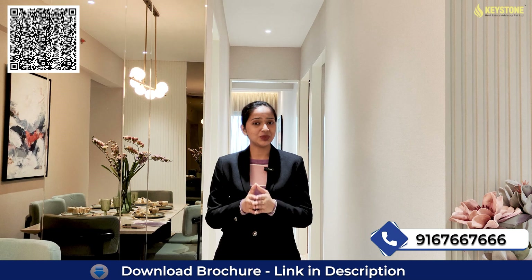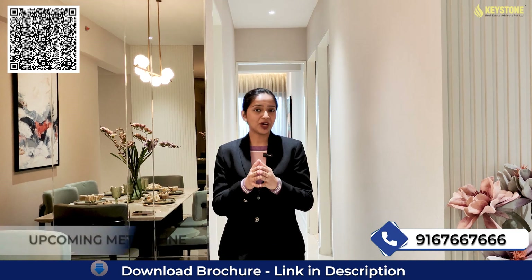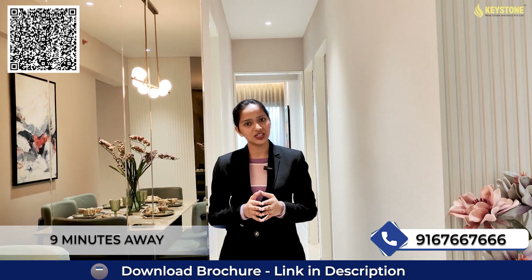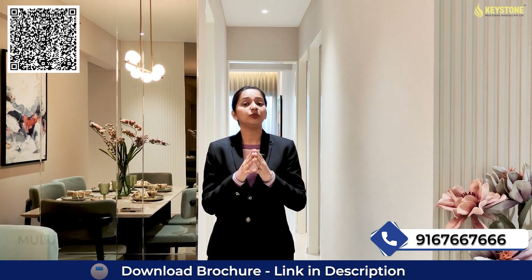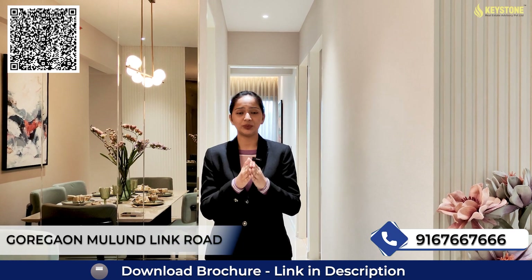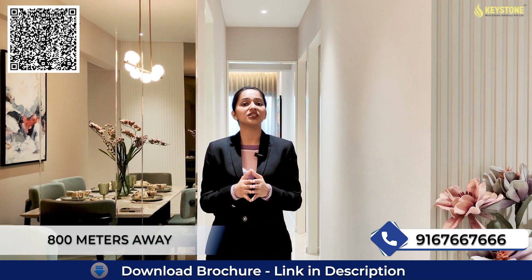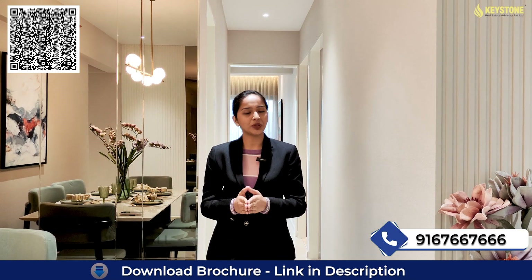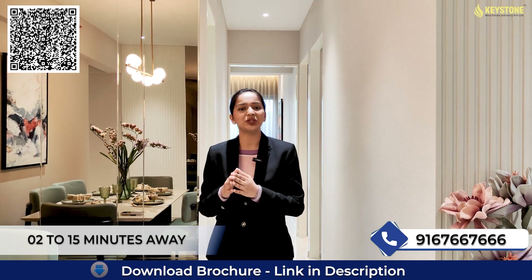Talking about seamless connectivity: the upcoming GMLR is at a distance of two minutes from this project, upcoming metro lines are two minutes away, Eastern Express Highway is nine minutes away, Bhandup and Nahur Railway Station are six minutes away, Mulund Railway Station is ten minutes away. Additionally, Goregaon-Mulund Link Road is just 200 meters from this project, D-Mart is 800 meters away, and all major schools, colleges, hospitals, retail shops, shopping malls, entertainment hubs, multiplexes and many more are within 2 to 15 minutes from this project.